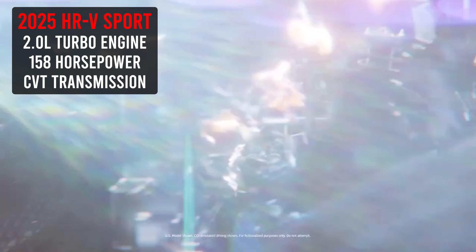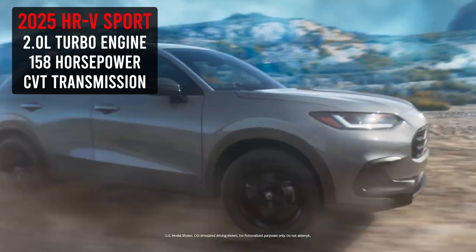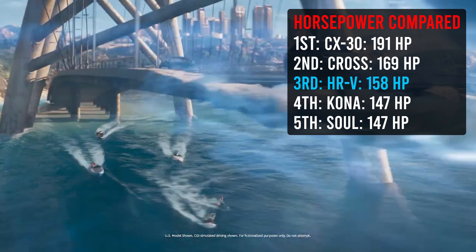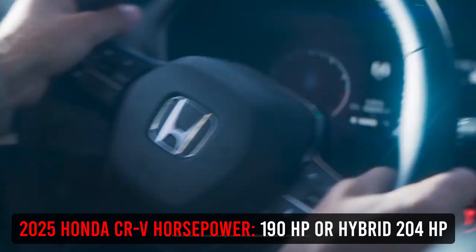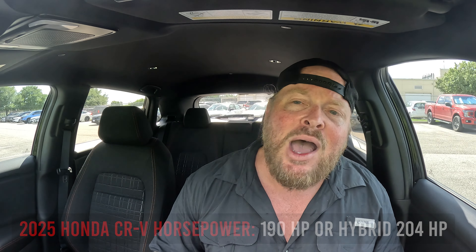Starting at the front of this car, you've got a 2-liter engine putting out 158 horsepower to a CVT transmission out to two-wheel or all-wheel drive. I'll throw something up on the screen so you can see how the 158 horsepower stacks up against other makes and models. For 2024, it's the exact same. If you hopped into a Honda CR-V, you'd be looking at 190 horsepower — a pretty decent size difference.